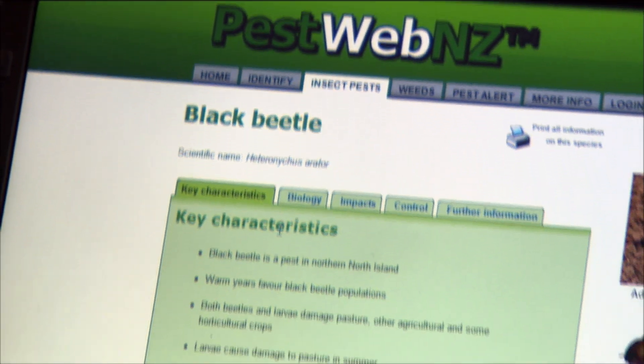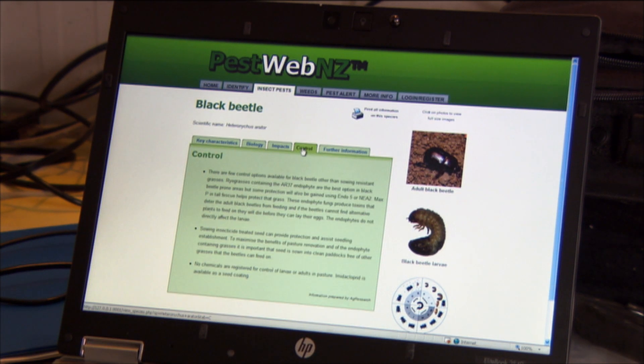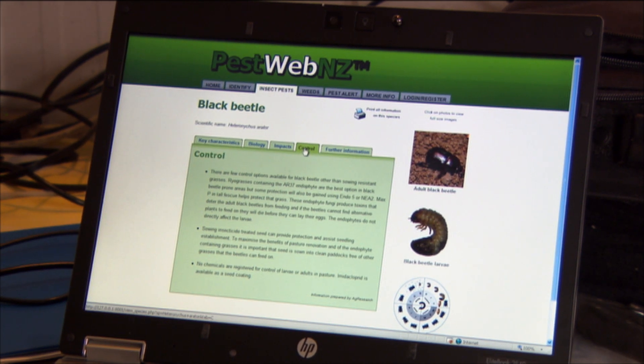There are 32 pests and weeds on the site at present and the number will continue to expand. You can sign up for a free PestWeb alert — specify what region you're in and what weed or pest you want information about — and it will give you an early warning so you know what to do to best control it.